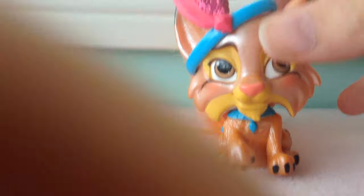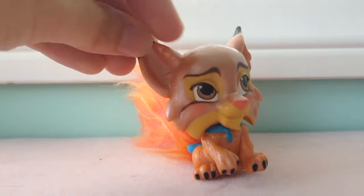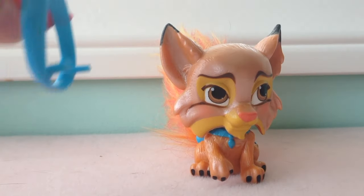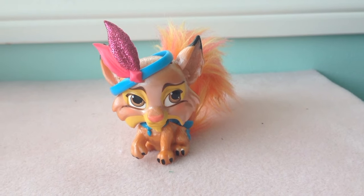His tail is pink and orange, and his headband can come off. Oh no, bald head! Let me put it back on. And that is Pounce.